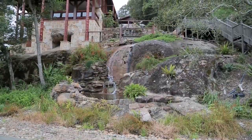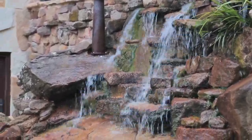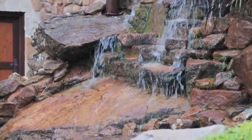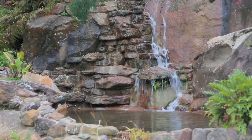Bob, this 20-meter waterfall — how did that come about? Well, we were trying to add character to the property and we decided to design this into the landscape, and it's worked brilliantly. Very happy with it.